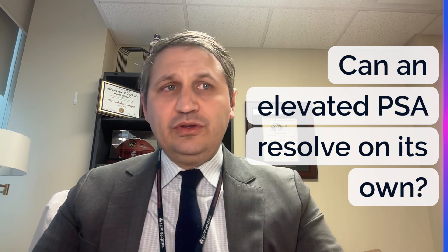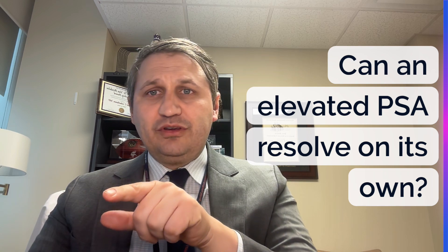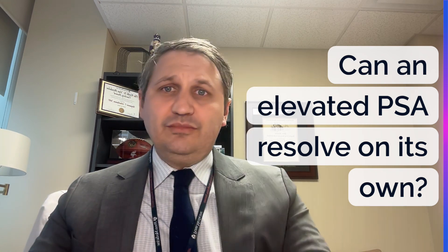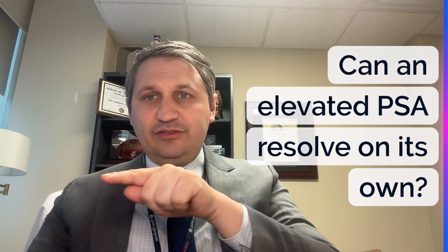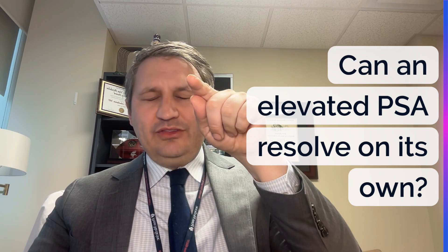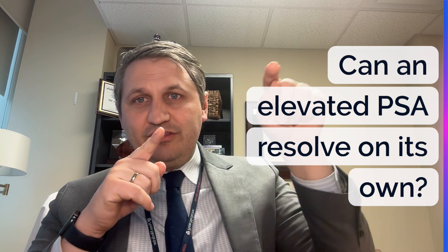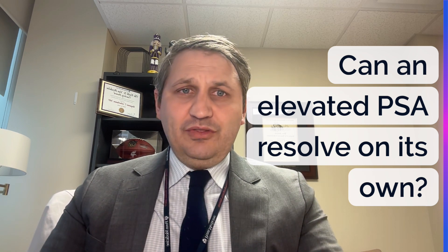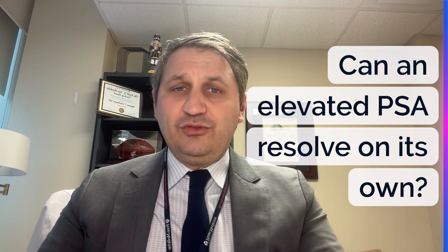Can an elevated PSA resolve on its own? Yes. As mentioned earlier in the video, lots of PSA numbers can bump up and then bump right back down. You may be in that category where it bumps up. That's fine — we would just want to follow you to make sure it's not continuing to trend upward, and most of the time it just comes right back down. We've seen that happen many times, so just make sure to follow things through the trend.